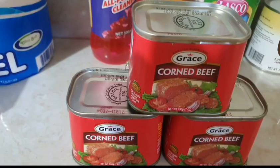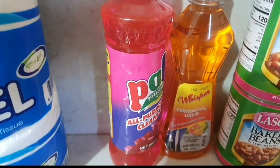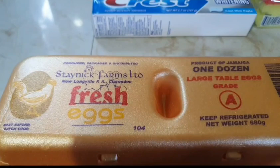I got three Grace corned beef. I also got a Pearl all-purpose cleaner and a Whisper dishwashing liquid. I got a Crest toothpaste.